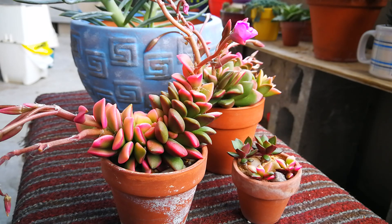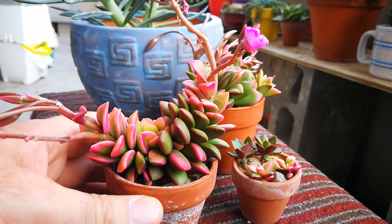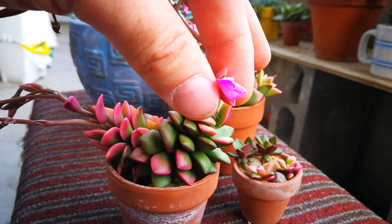I'll leave the scientific name in the description. This is Desert Sand Rose. This is a South African plant. This one happens to be flowering, in which the blooms flower for just a few hours.